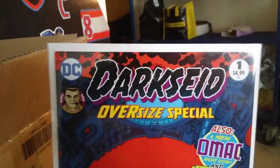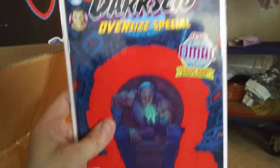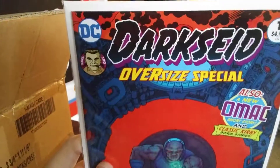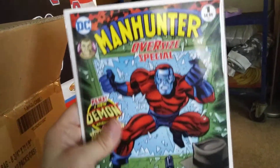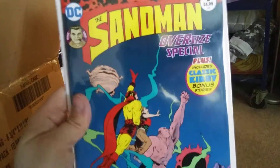Next up we have the Darkseid oversized special — this is a Jack Kirby special edition book. Next up we have another Jack Kirby Manhunter oversized special, and we also have the Jack Kirby Sandman oversized special.